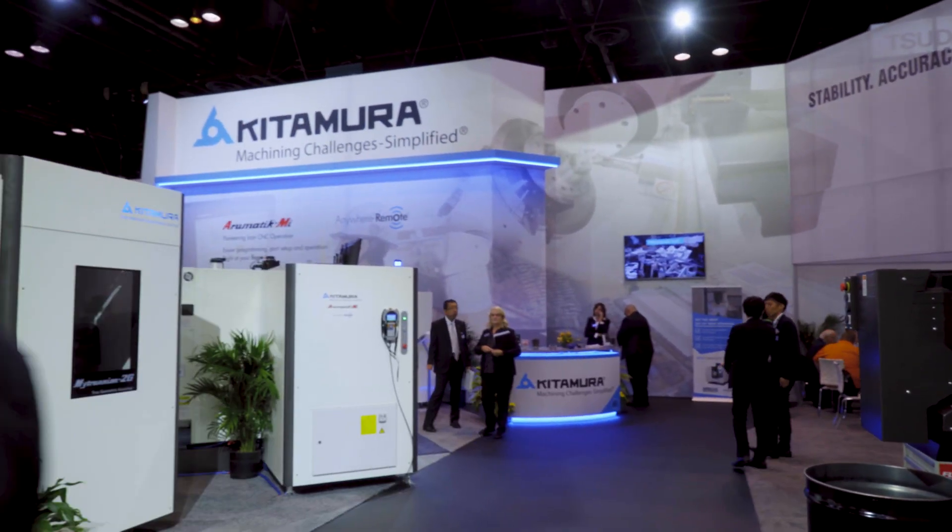Hope you enjoyed our tour of Kitamura at IMTS. Got a lot of exciting things going on here. We unveiled two new machines — it was awesome. Thanks for coming along. We'll see you next time.